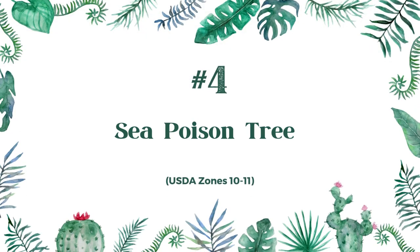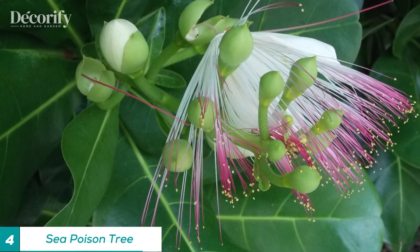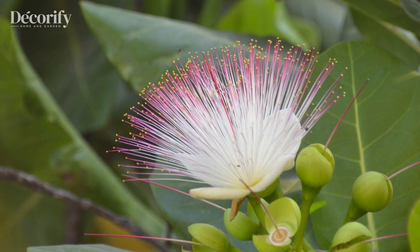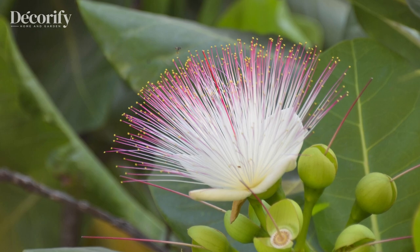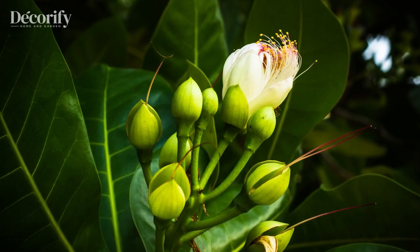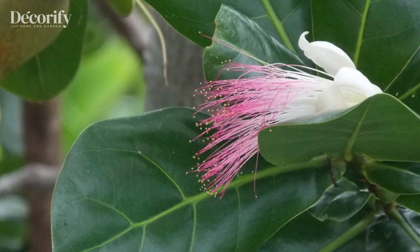Number 4: Sea Poison Tree. This flower is native to the Pacific Islands and is known for its beautiful, fragrant white flowers. The sea poison tree is also used for its medicinal properties, with the bark and leaves being used to treat a range of ailments, including headaches, stomachaches, and fever.